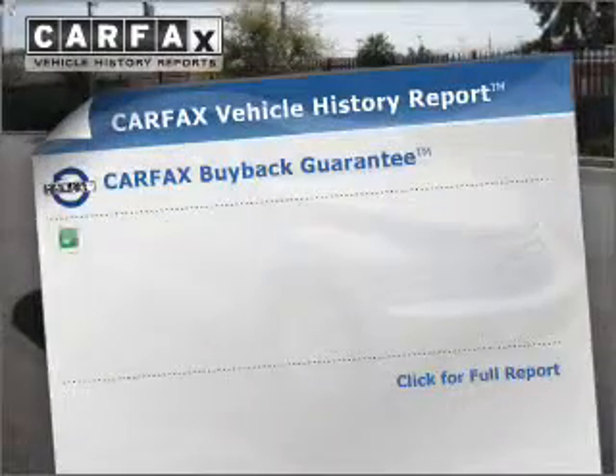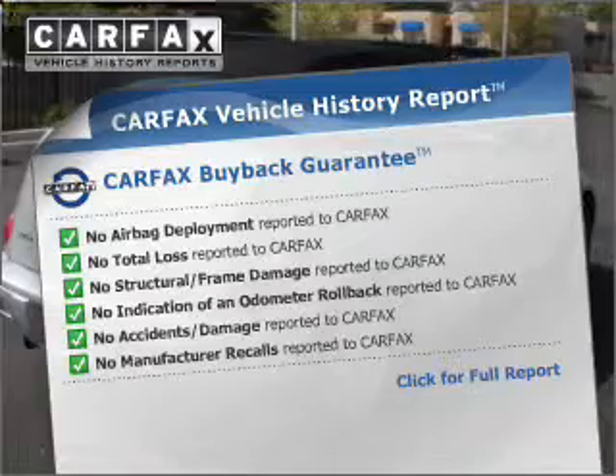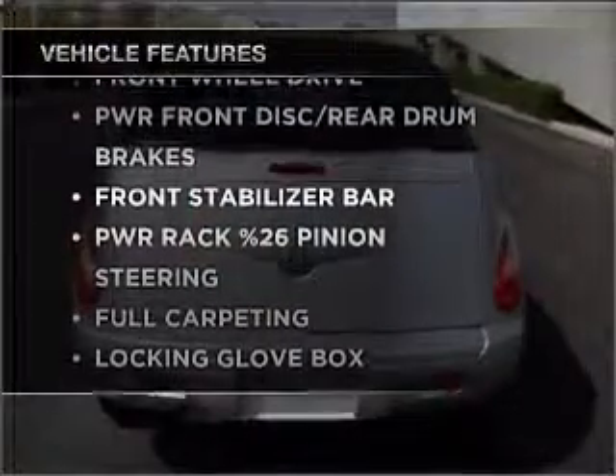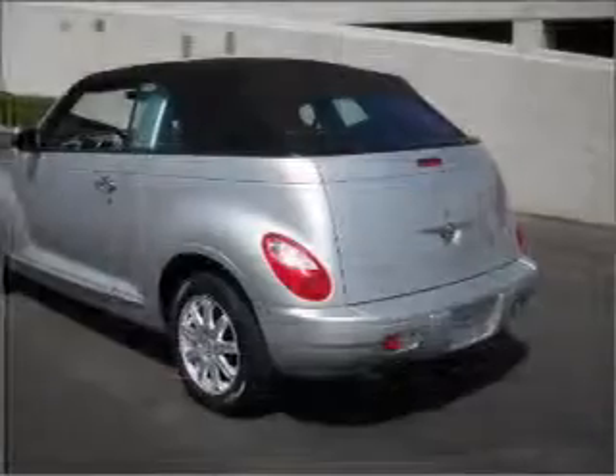An included Carfax Vehicle History Report allows you to purchase with confidence and the knowledge that your buy was a smart choice. The features included on this vehicle add quality, value, comfort, and dependability to an already enjoyable ride.